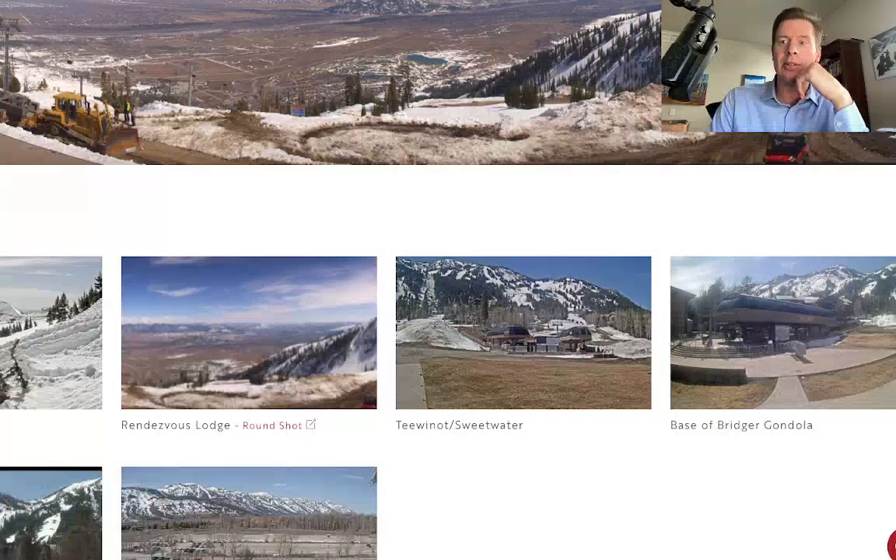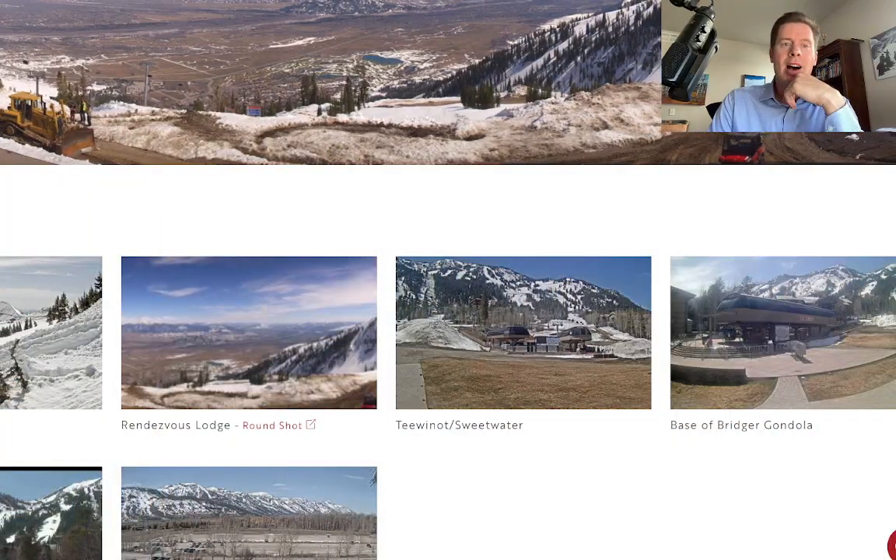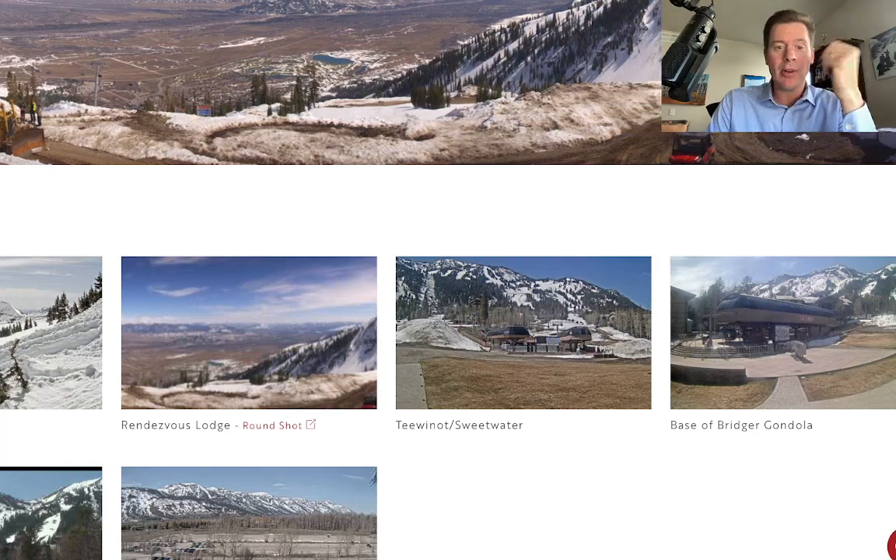Hey guys, Meteorologist Chris Tomer here with this afternoon mountain weather update on this Monday. Winter is not done with the west, even though today is an absolutely spectacular day in Colorado — and it's also beautiful up in Wyoming.